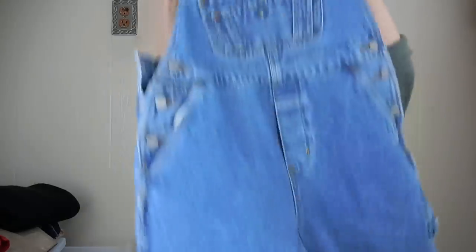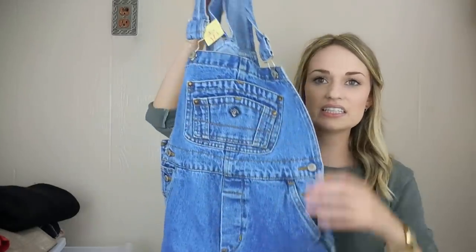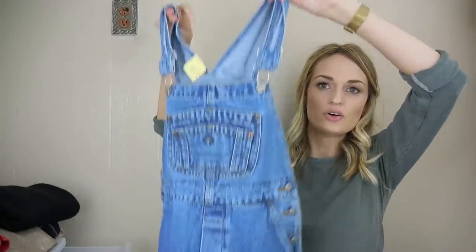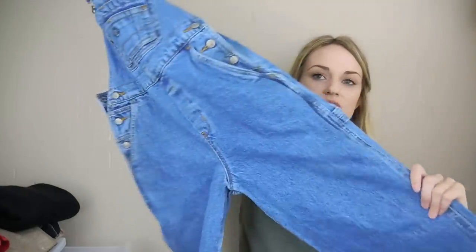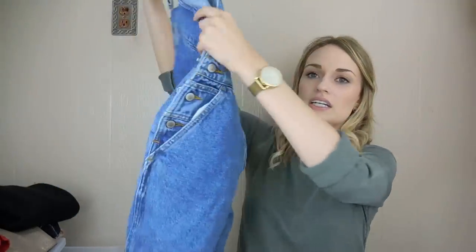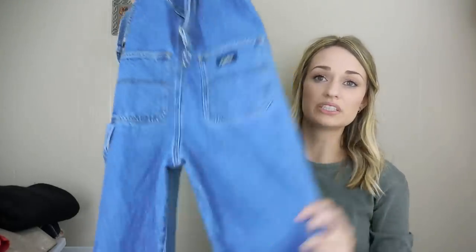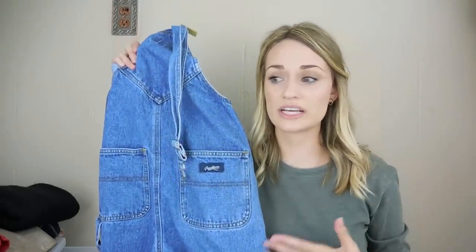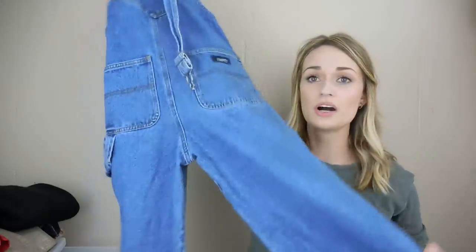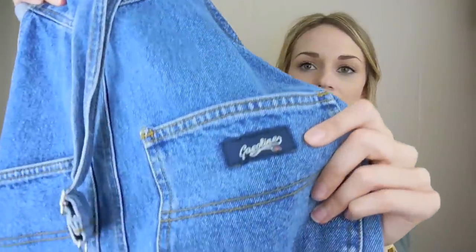We have more vintage — this brand is Gasoline, and these are overalls. Any kind of vintage overalls sells really well for me. And this specific vintage brand had really good comps — some overalls sold for around $75 on Poshmark.